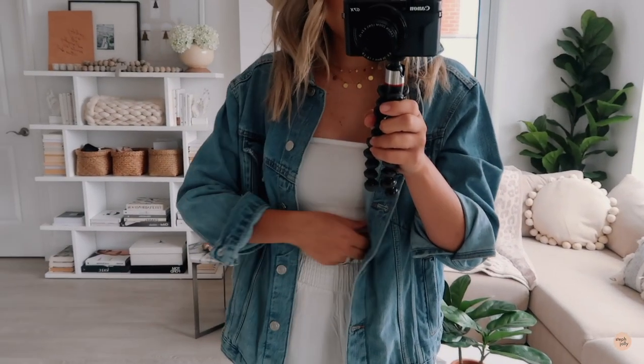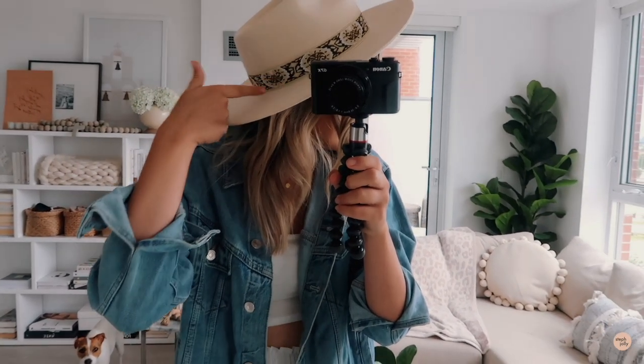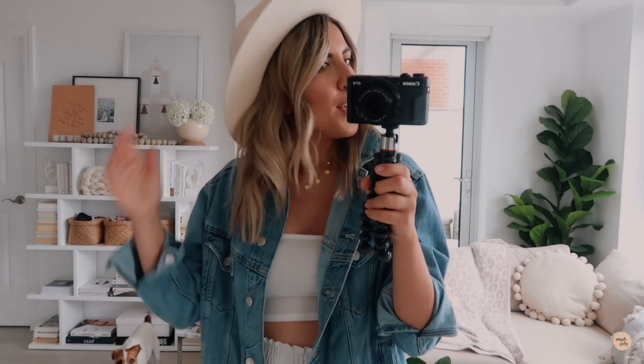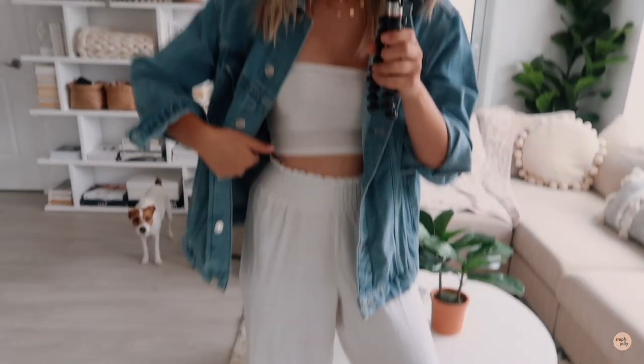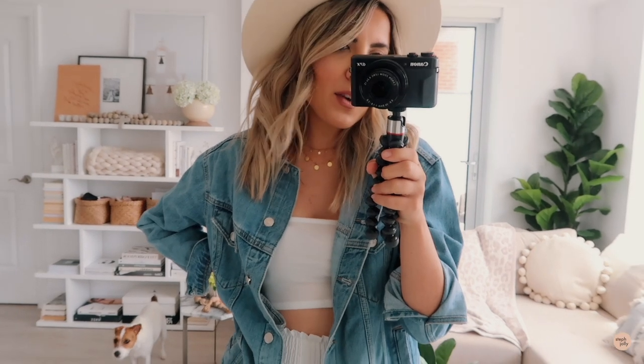Here I've styled the beach pants with a white tube top crop top and cute layered gold necklaces, plus a hat from Lack of Color Australia — it has a really fun embroidery on it. I love throwing these hats on when your hair is flying in the wind or it's a bad hair day. The denim jacket gives this look a little more weight compared to everything else which is really flowy and airy. I love denim jackets any time of year.